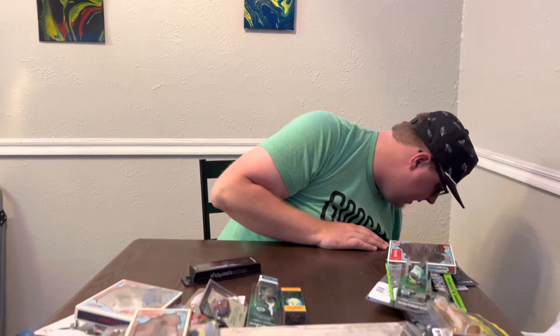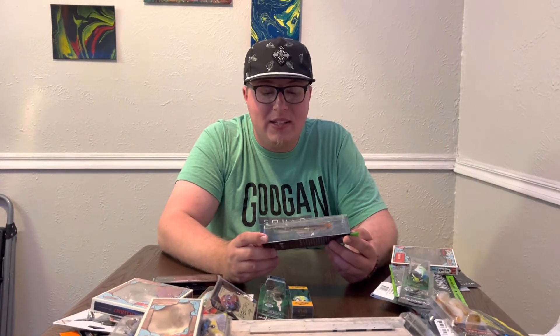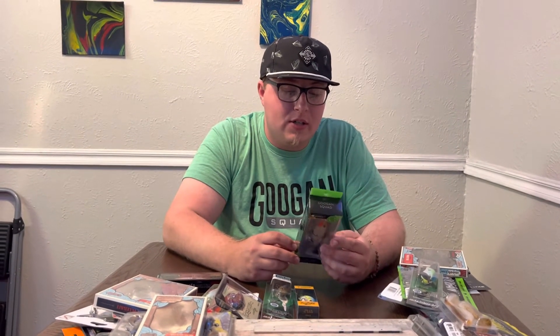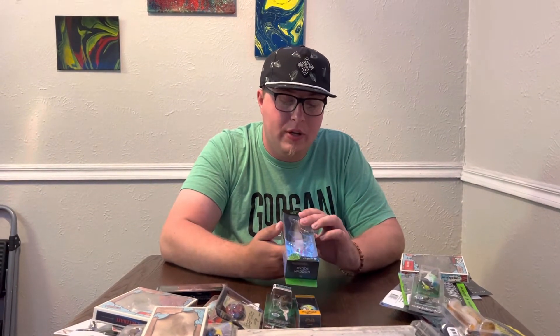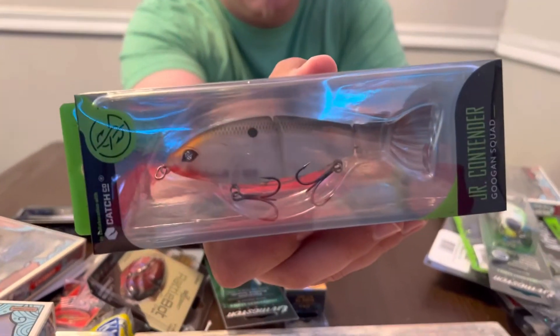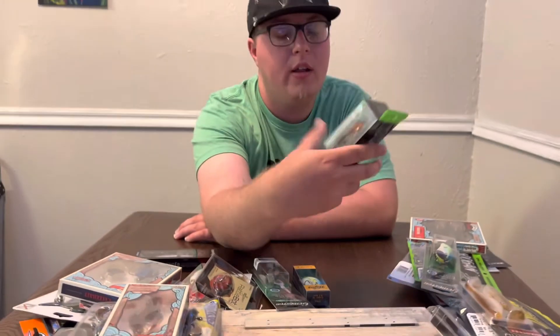Now we're getting to some baits I'm very familiar with. We got the Gungen Baits Junior Contender — a slow-sinking jointed swimbait in a shad color. This is one color I don't have. I use these come spring when the fish are lazy and big. Pretty good color.